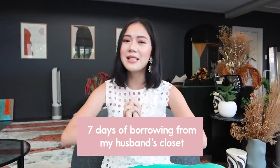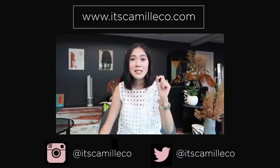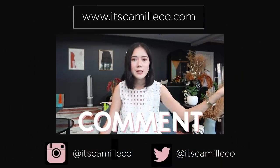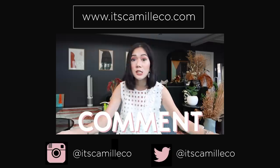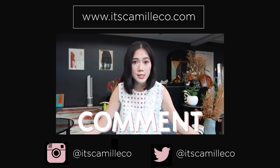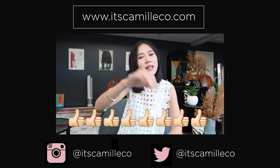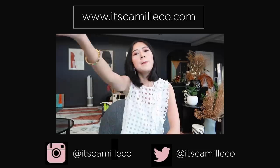And that's it for my seven days of borrowing from my husband's closet! I hope you got some ideas — now you can easily borrow from your father, brother, boyfriend, best friend, or husband. Don't forget to comment down below what your most favorite look is, or if you have any suggestions on how to style your significant other's clothes. Give me a thumbs up and see you guys in my next vlog. Bye!